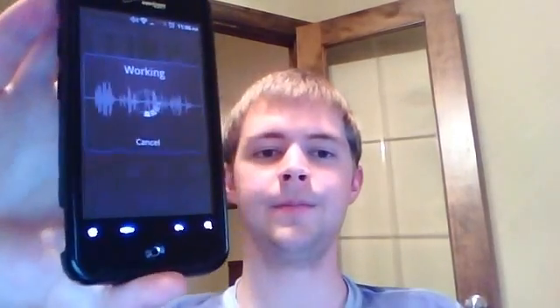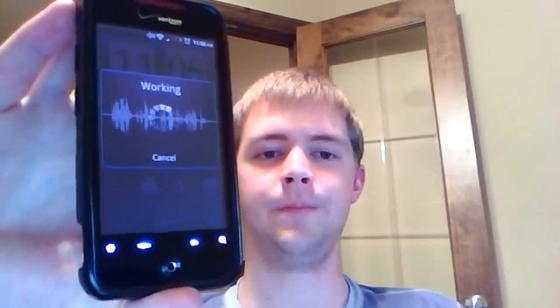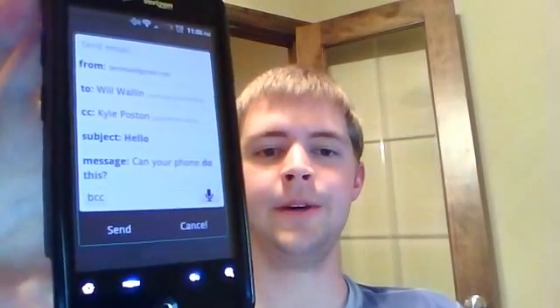You can also do email. Email Will Wallen. CC Kyle Poston. Subject, hello. Message, can your phone do this? Question mark. And there's the email ready to be sent.